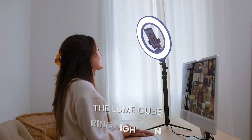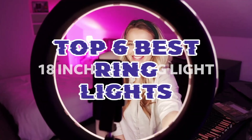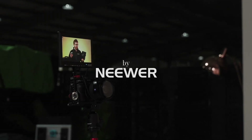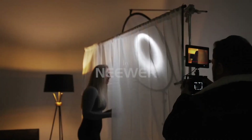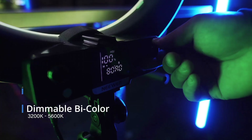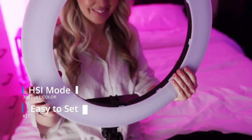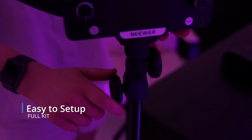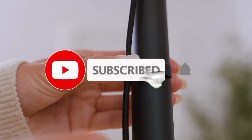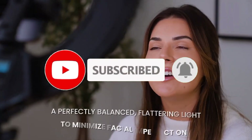Elevate your photography, videography, and content creation with the Top 6 Best Ring Lights. These lights offer even illumination, adjustable brightness, and versatile mounting options, enhancing your lighting setup for flawless portraits, captivating videos, and professional-looking content creation. Experience the perfect lighting solution for every project. Links are in the description — make sure to check it out, like the video, comment, and don't forget to subscribe. Let's get started.